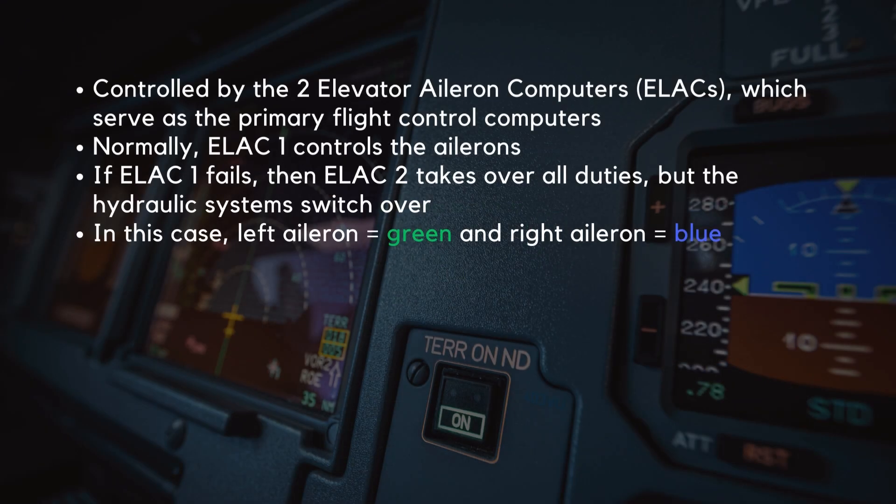The ailerons are controlled by the two elevator aileron computers, known as ELACs, which serve as the primary flight control computers. Normally, ELAC-1 controls the ailerons. If ELAC-1 fails, then ELAC-2 takes over all duties, but the hydraulic systems switch over. In this case, the left aileron is now run on the green system, and the right aileron is now run on the blue system.